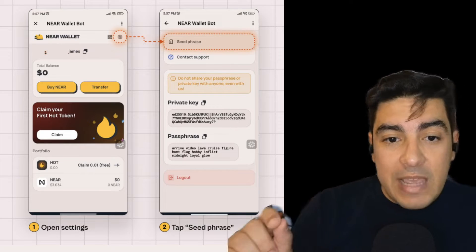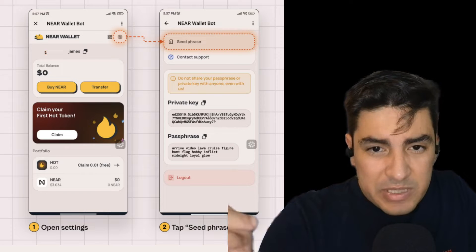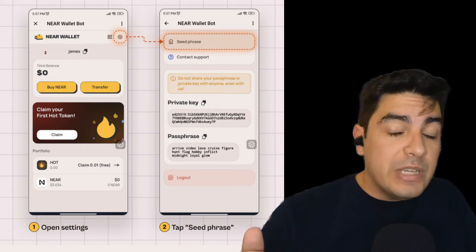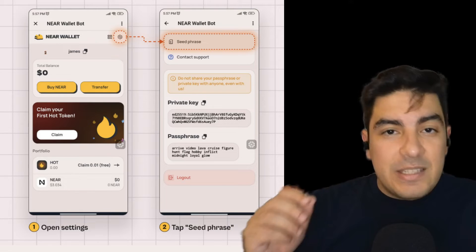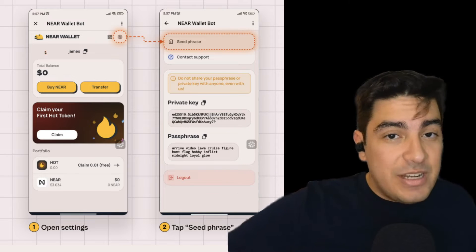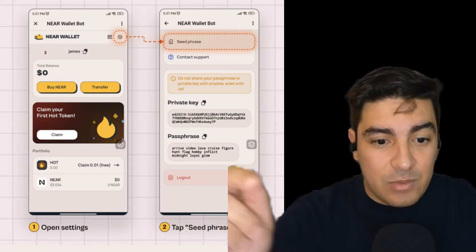The only other thing to note on wallet creation is that this is a non-custodial wallet. On the top right, you'll find a button that looks like a hexagon with a circle in the middle — and there you'll have the option to access your seed phrase and back it up. It is highly advisable that you save this seed phrase somewhere safe, because if you lose access to it, no one else can help you claim this account.